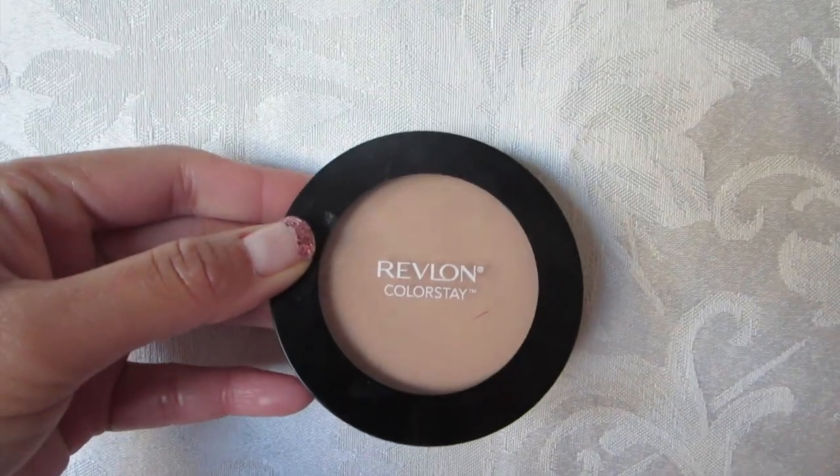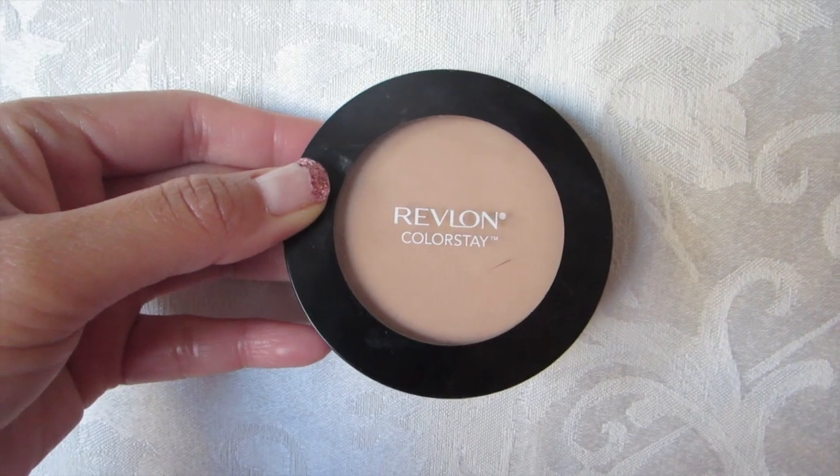And to make sure all that makeup stays on my face, I'm using this Revlon Colorstay Pressed Powder.